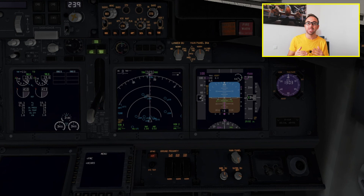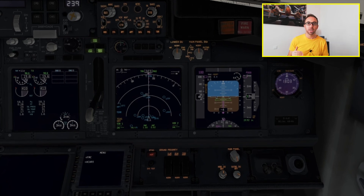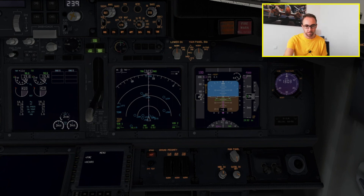The terrain ahead caution tells you that you have between 40 and 60 seconds from impact with the terrain, so you have more time to react compared to the basic GPWS. You need to take quick action, and that's why these systems are constantly improving — giving you more time to react. Obstacle ahead means you have an obstacle — possibly a man-made obstacle — and again you are between 40 to 60 seconds from impact with that obstacle.